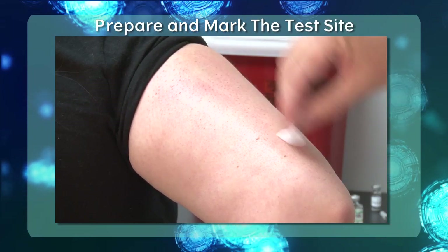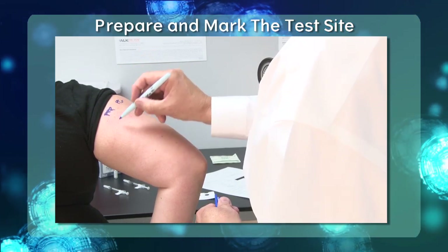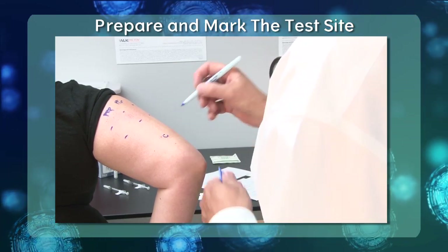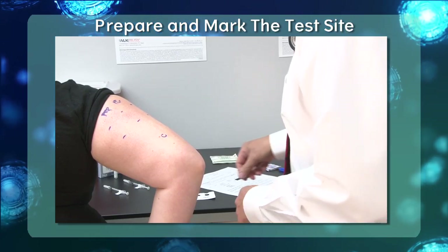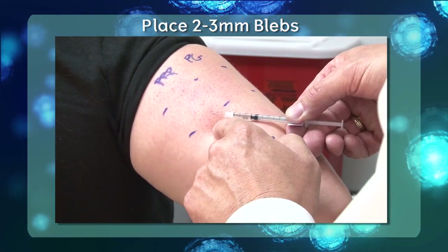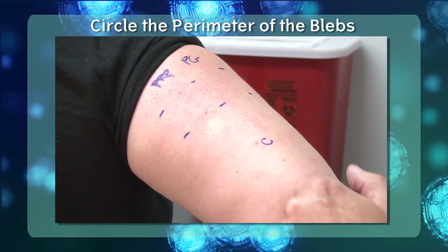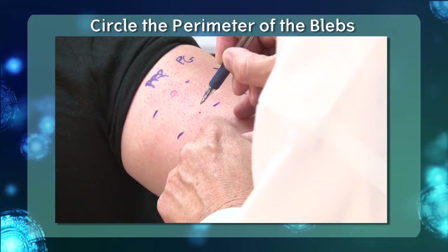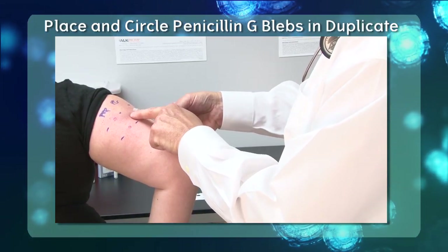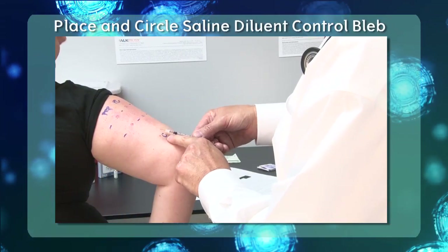To begin, prepare the testing site by cleaning the skin with alcohol. Then carefully mark the skin to identify the placement of PrePen, labeled as PRP, and penicillin G, labeled as PG, test sites — remembering the requirement of conducting these intradermal tests in duplicate. Also mark the site for the saline diluent control, which does not require a duplicate. Using the pre-labeled PrePen syringe, carefully place duplicate 2 to 3 millimeter size blebs of solution just under the skin in the pre-marked area. Once the blebs are placed, circle the perimeter to identify the original size — this is very important to interpreting the results. Follow the same procedure to place duplicate blebs for the penicillin G portion. Then proceed to the saline diluent control, which can be applied in singlicate.